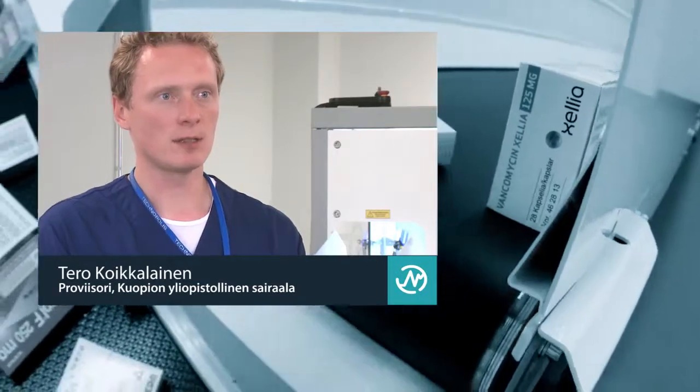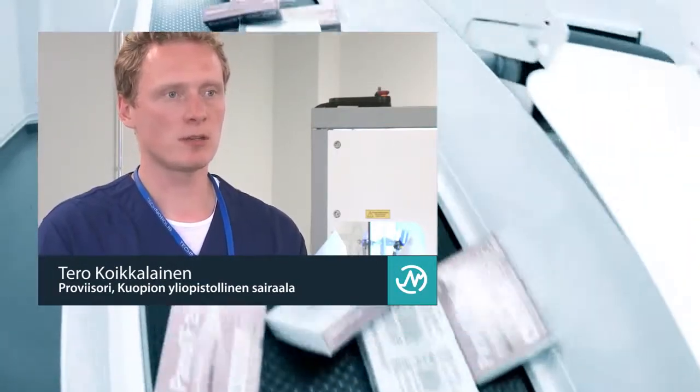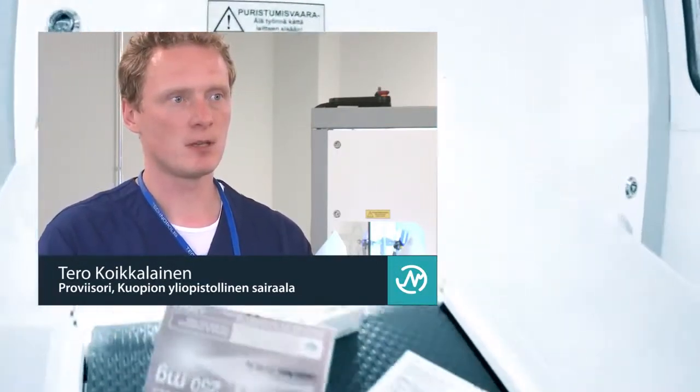Kuopio University Hospital acquired the automated storage robot to optimize storage space and its management, as well as to free up staff so that they could spend more time caring for patients.